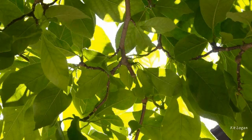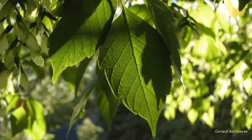Plants use light for photosynthetic energy, and the primary colors they use for photosynthesis are blue and red. They don't use green as much as they do red, which is why we see a green leaf. Most of the red and blue light is absorbed by the leaves, and some of the green light is reflected — so we see that green leaf.